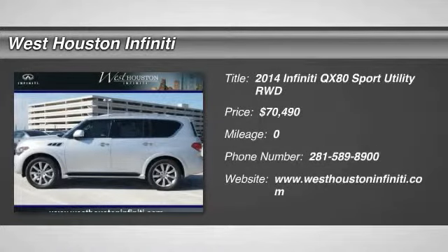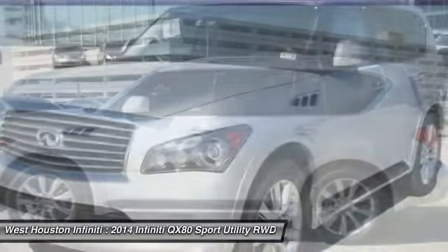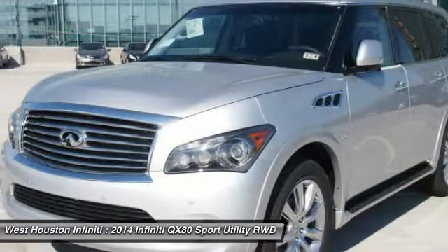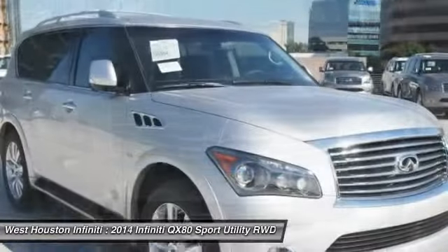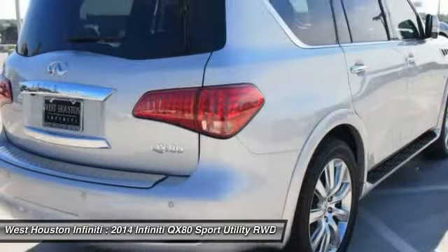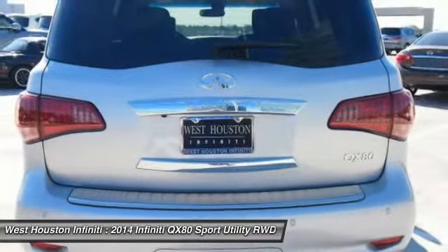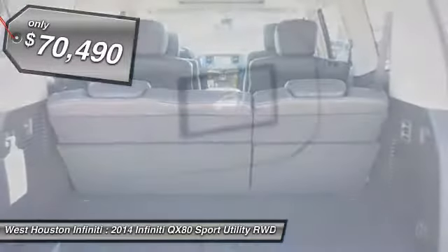The 2014 Infiniti QX80. If you are in the market for a full-size luxury SUV with all the latest technology to make driving easier, look no further than the Infiniti QX80. It packs a strong engine, excellent manners, and a well-equipped cabin. The QX80 is the most fuel-efficient of its kind and is priced below $75,000.